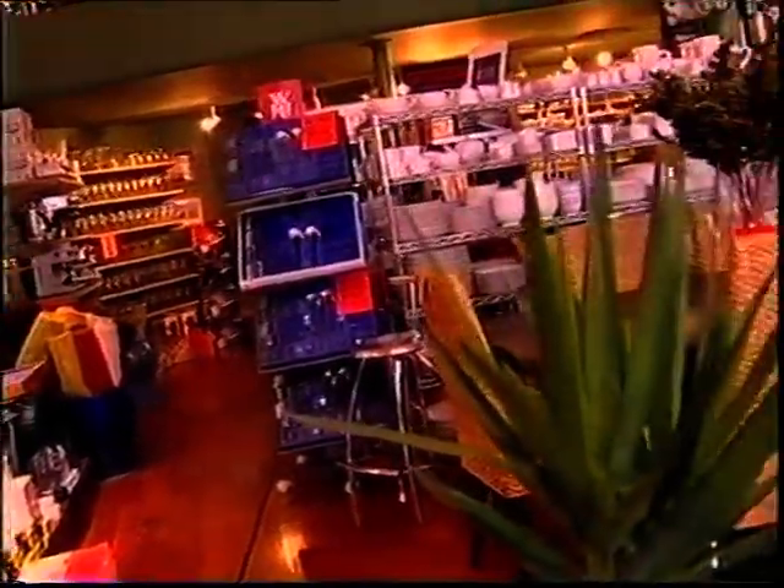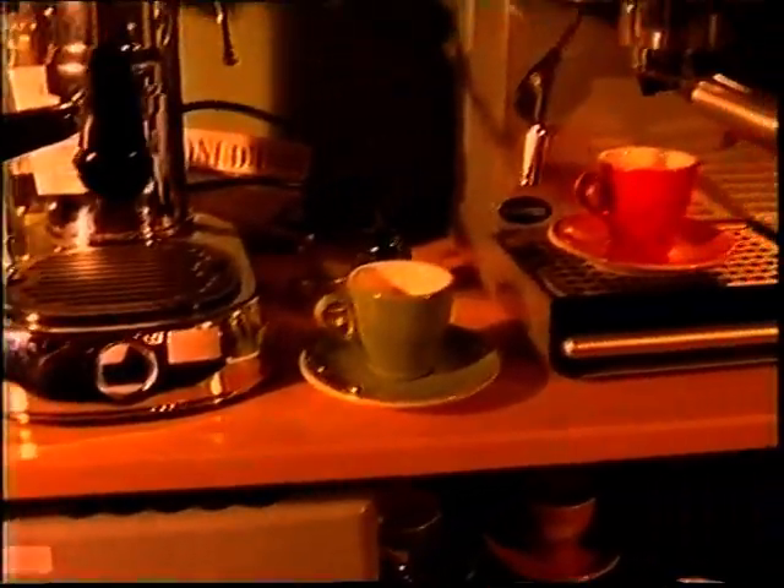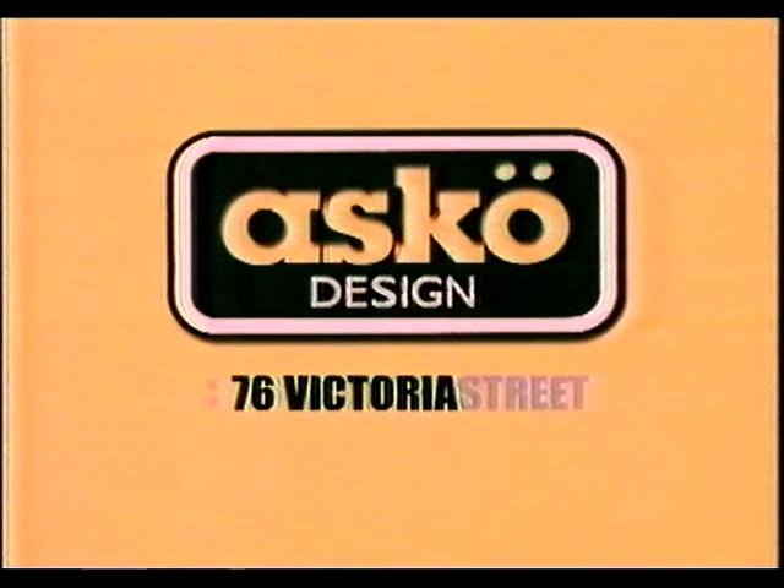Asco, the ultimate homeware store. Everything for the kitchen and bathroom. All the leading brands from Europe. The largest range of espresso makers and expert advice. For the best in living.